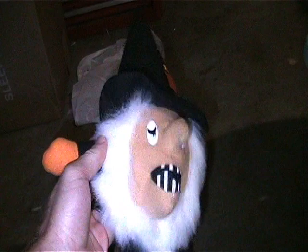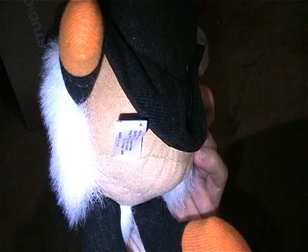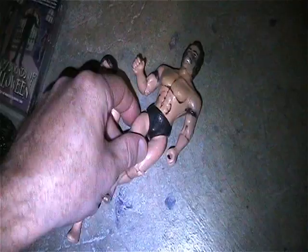I got this awesome witch here. Didn't really want to get rid of her but I just need to make room. This is a really cool Halloween item - it's a 1989 Fiesta Concession Corporation. It's just a really odd, cool Halloween witch and in really nice shape too.